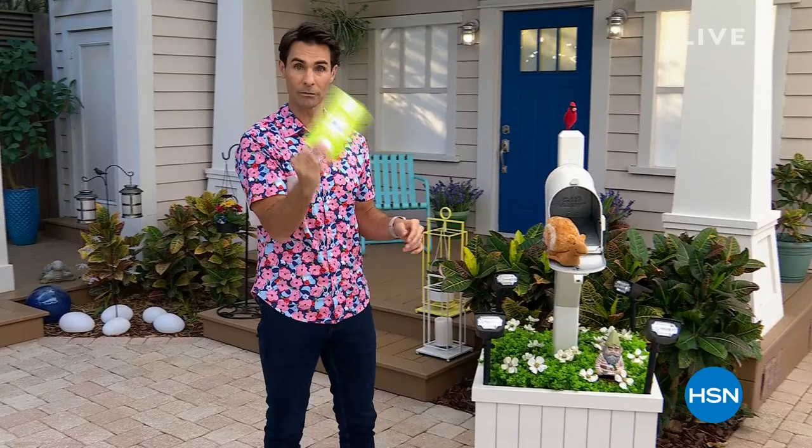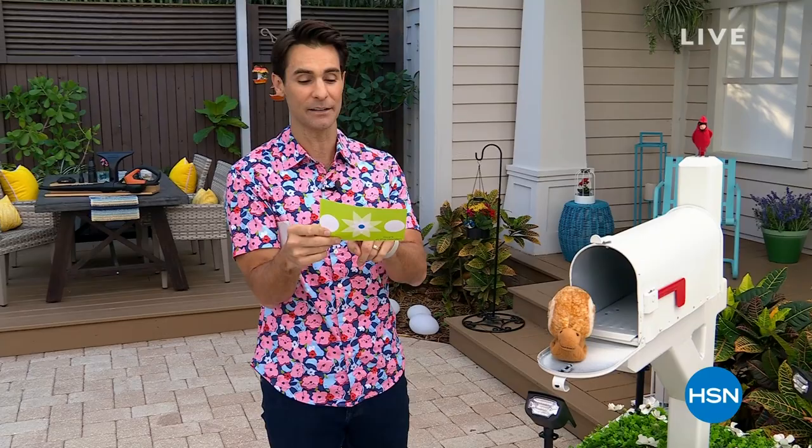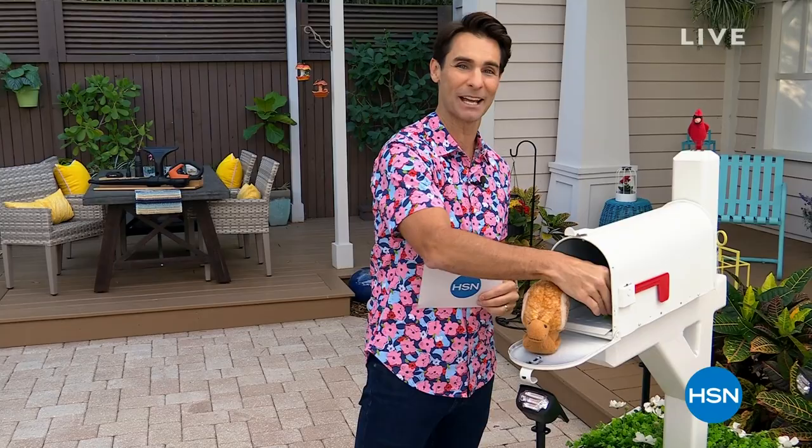Hey guys, you've got mail — a $25 gift card! If you answer this question: do you think talking or singing to your plants helps them grow? And if it's singing, let me know what you sing to your plants. Always looking for tips and tricks to help the plants grow.